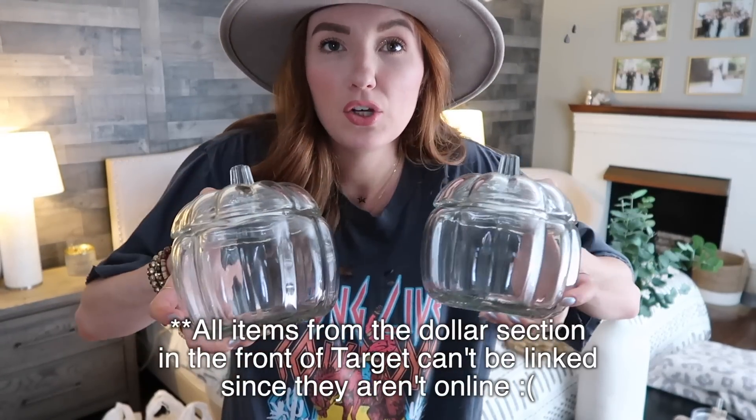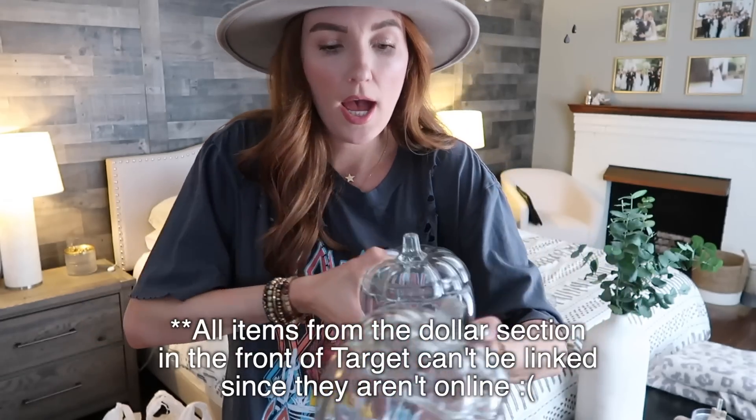Dollar section, you guys! These were, I think, five dollars — like the little dollar spot when you walk in. I actually ordered some candy to put in these because I think that would be a really cute way to use them. You can put cotton balls in these or anything you really want, but I thought it would be cute to put candy in this one. And I might put this one in the bathroom. There are also battery-powered string lights that would be really cute in these — just know these do have a lid to them, so be careful with them.